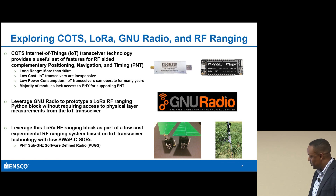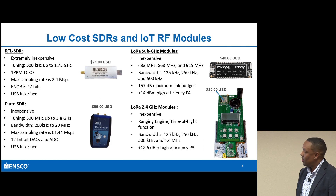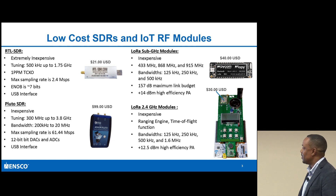I had an experiment I was able to do to actually show this whole concept and how it would work. There are still a lot of different low-cost SDRs you can buy.